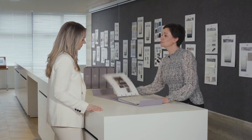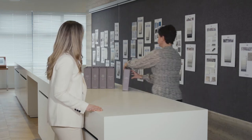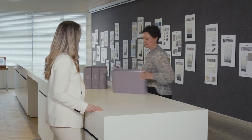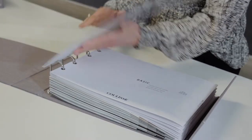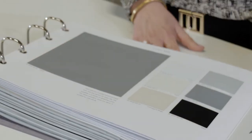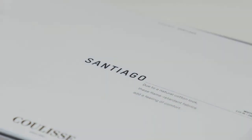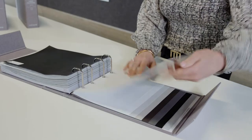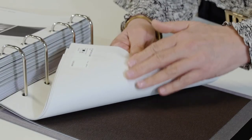The next book I want to show you is the book with the blackout fabrics. The blackout fabrics will darken the rooms. They are very suitable for bedrooms, for example, and of course also for rooms with media screens. As you can see, a part of the essential fabrics have a white backside, which provides additional functional properties.